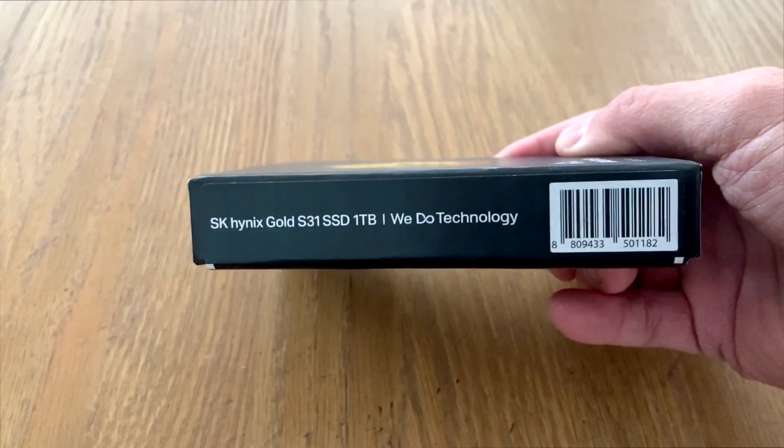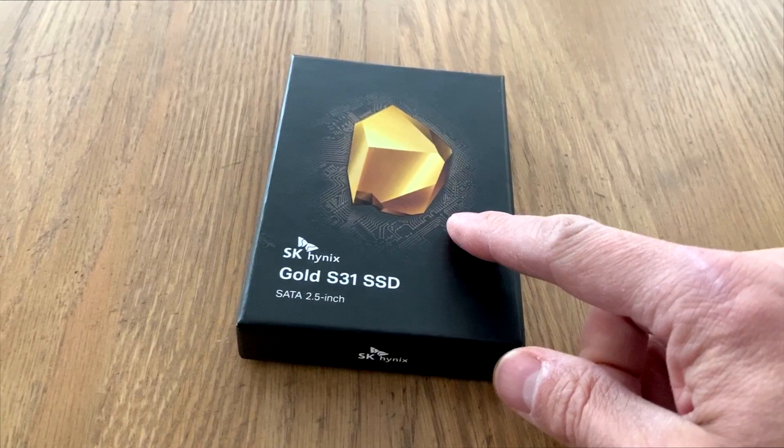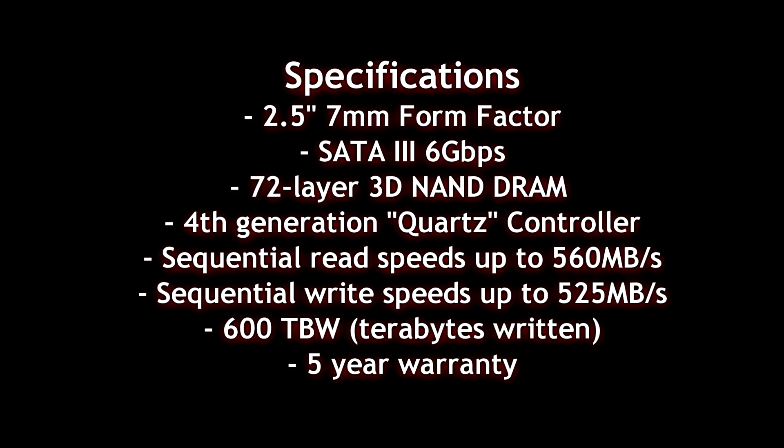I'm very excited to try this out because this is the first time we're dealing with a retail market product, and it's all made by SK Hynix. They're really aiming at gamers and people who want to upgrade their machine. They've got their own proprietary SK Hynix quartz controller, and they're using their 72-layer 3D TLC NAND flash.